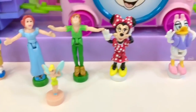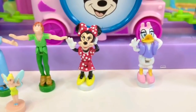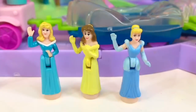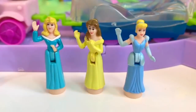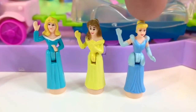Next we have Minnie Mouse in her red polka dot dress. Daisy Duck is beside her. There are three princesses — do you know which princesses they are? Here we have Aurora, Belle, and Cinderella.